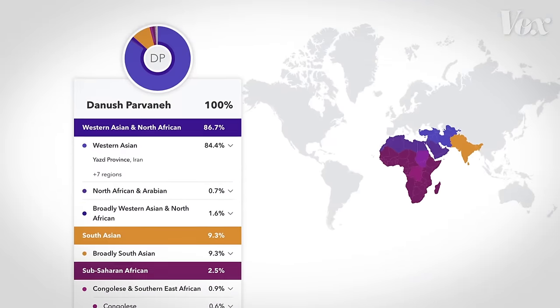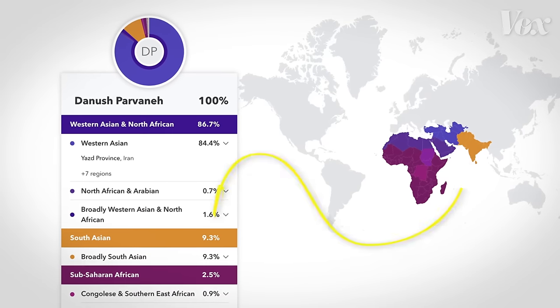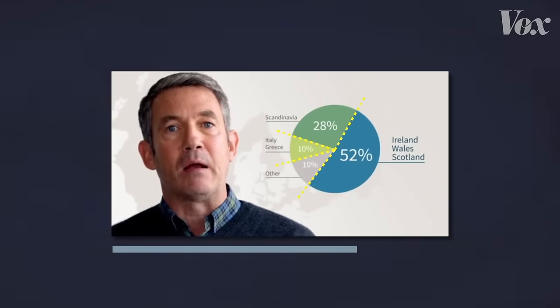So DNA ancestry tests don't actually tell us where our ancestors lived — they're really just giving us probabilities of where we're likely to have relatives today. But so what if people misinterpret their results? Well, that has consequences. They can make us believe that our ethnicities have these bright-line distinctions between them, like in a pie chart.